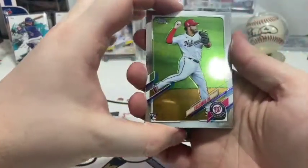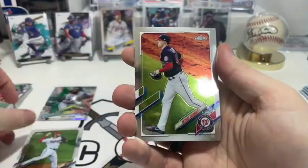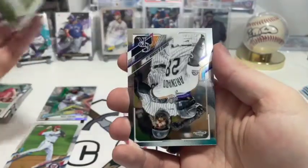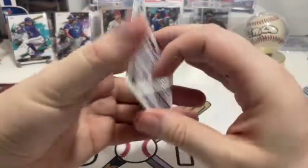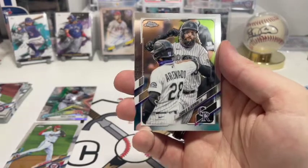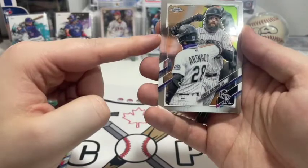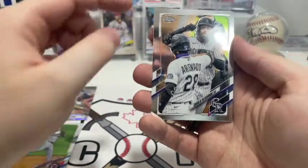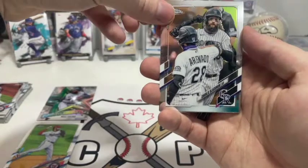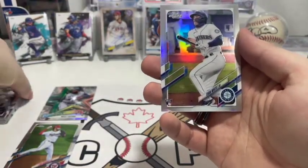Pack five: first up, a rookie card for Luis Garcia. Then Patrick Corbin for the Nationals. After that we have Charlie Blackmon — weirdest thing, when I was playing MLB The Show he was relegated to the minor leagues permanently, so strange to see him on the Triple-A team. And after him, a rookie card for Evan White of the Mariners.